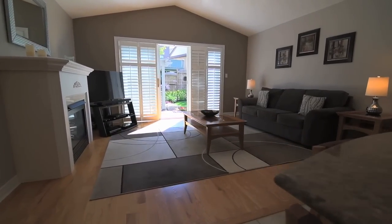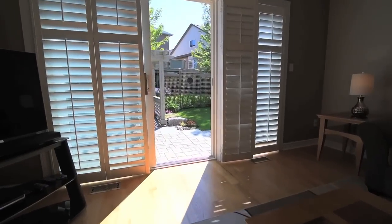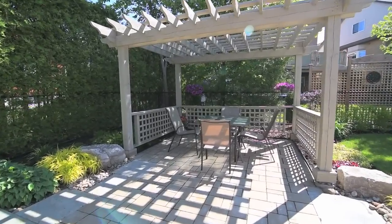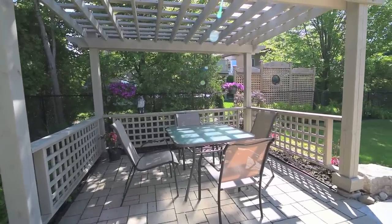Open to the kitchen, the family room features a cathedral ceiling, fireplace and palladium windows with sliding door access to a fully fenced backyard surrounded by mature trees and shrubbery, showcasing an interlocked stone patio with pergola, landscaped gardens and a well-manicured lawn.